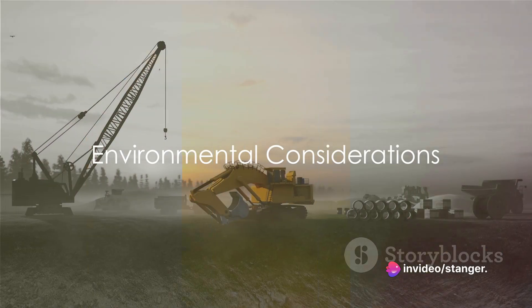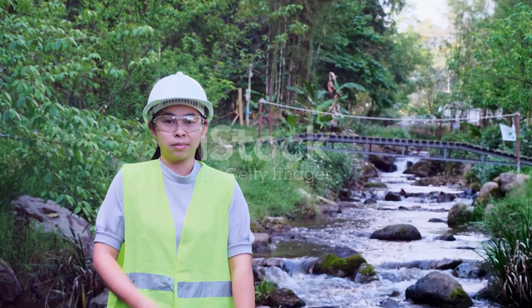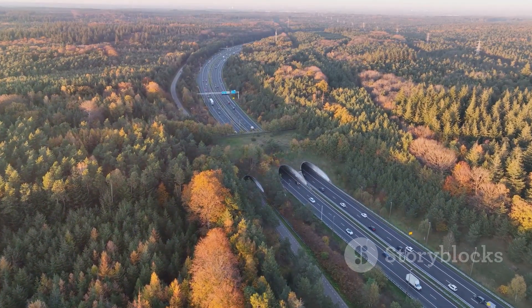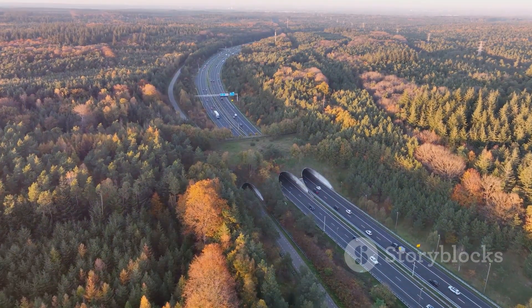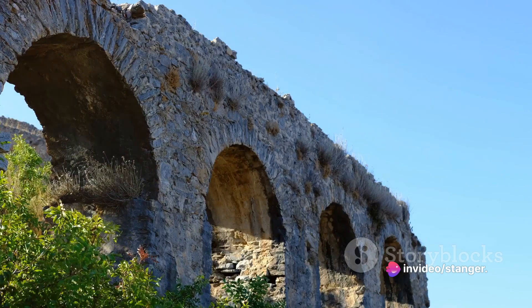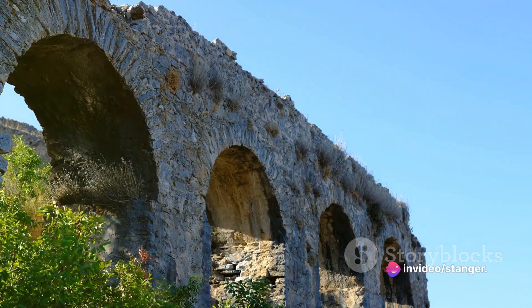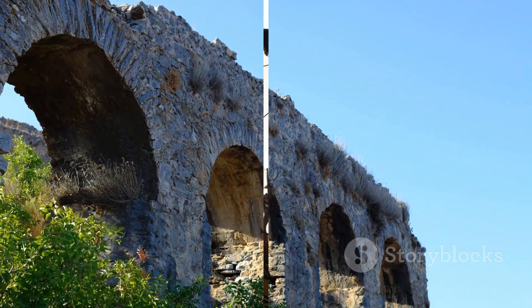In today's world, environmental considerations are paramount, and highway engineering is no exception. Engineers strive to minimize the impact of transportation infrastructure on ecosystems, habitats, and natural resources. They address issues related to air and water quality, noise pollution, habitat fragmentation, and the preservation of cultural and historical sites.